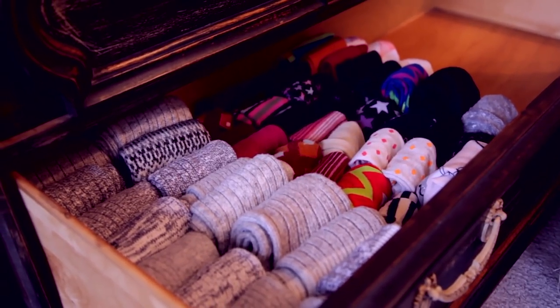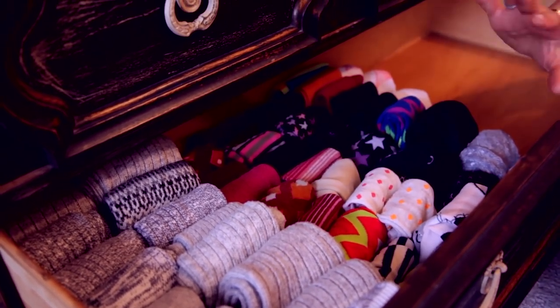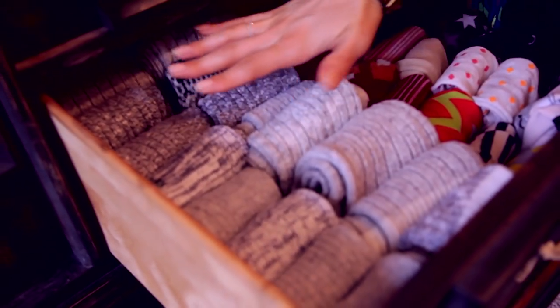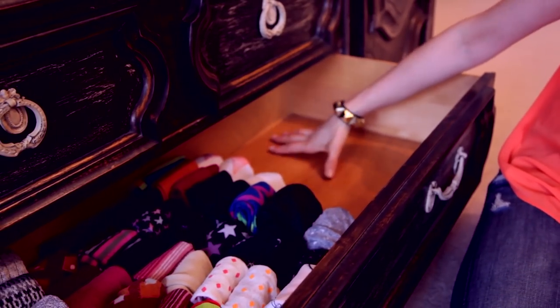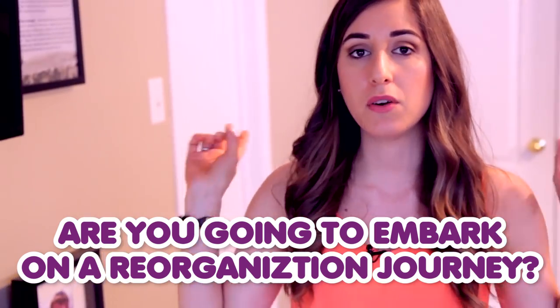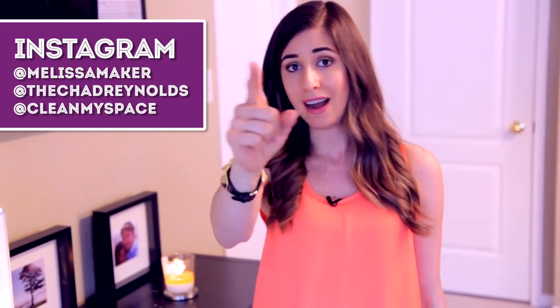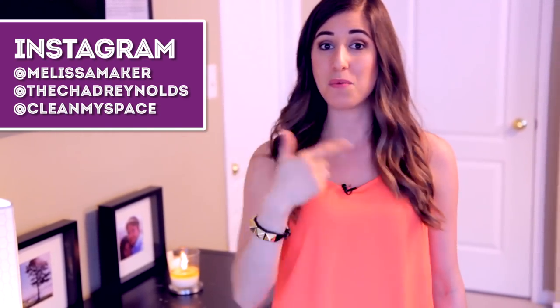The drawer turned out absolutely fantastic. Marie Kondo's method worked beautifully — it was very easy to do, and I think this looks very organized and store-like. This extra space over here is going to be used for my pantyhose. I am thrilled with my little drawer revamping endeavor. I don't care if it's perfect or color-coded — I just care that it's done and that it's easy. I hope this helped you. Let me know in the comments if you're going to be embarking on your own drawer reorganization journey, and share any folding tricks too. If you're doing this project, feel free to tag me on Instagram — I'm at MelissaMaker, Chad is at TheChadReynolds, and we are at CleanMySpace.